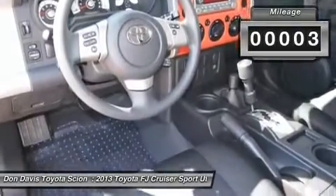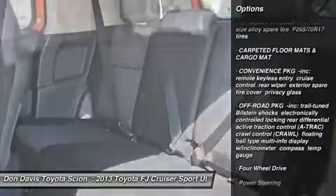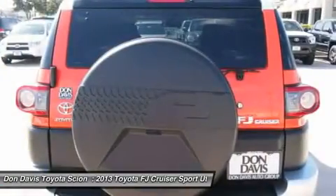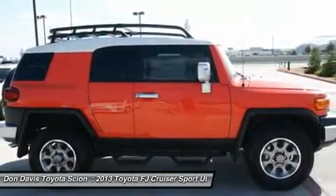Here are some of this vehicle's great options: stability control, traction control, anti-lock braking system, steering wheel audio controls, air conditioning, power steering, adjustable steering wheel, driver air bag, auto dimming rear view mirror, and four wheel disc brakes.